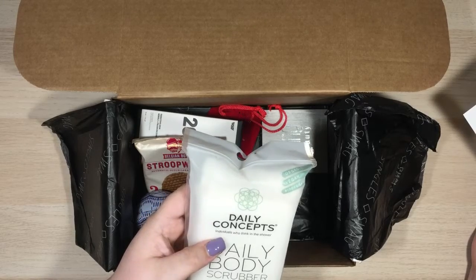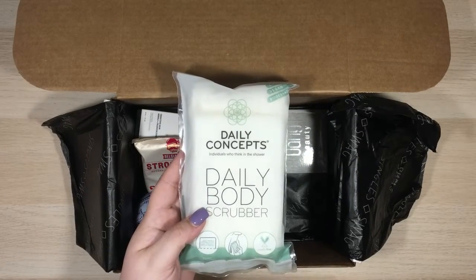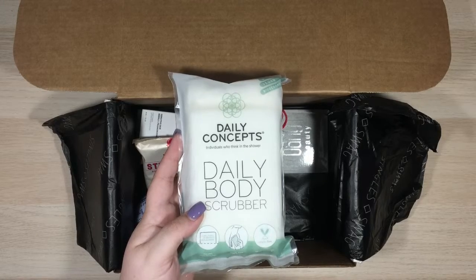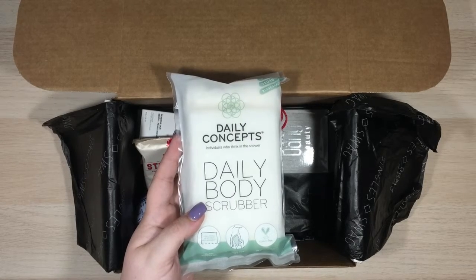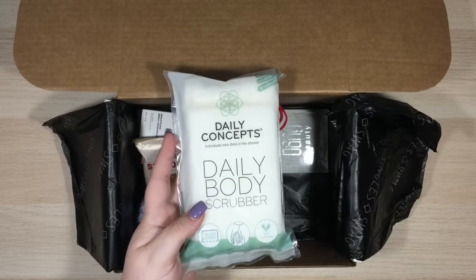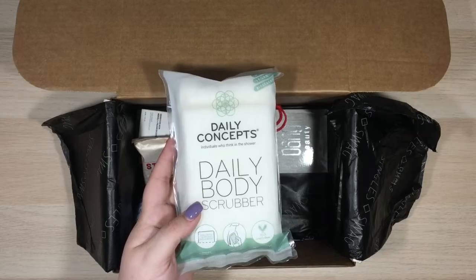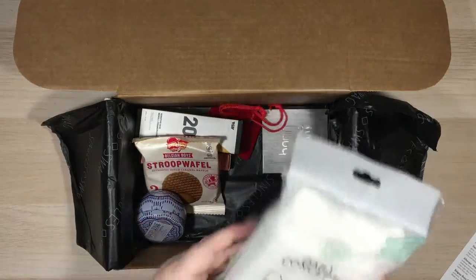Daily Body Scrubber! The Daily Concepts Daily Body Scrubber retails for $10. It says: meet your new BFF in the shower or bath — a natural cotton base layer and nylon exfoliating loops will create a rich lather and ideal texture. This organic, environmentally friendly product is clinically allergy and dermatologist tested and has built-in smart technology with a label that fades when it's time to replace it. Hang in the shower with the included suction cup. I needed a new loofah anyway, so I can definitely use that.